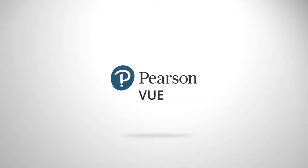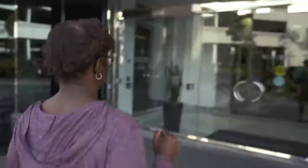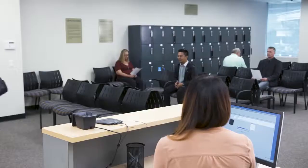So that you can perform at your best, here's an idea of what to expect when taking an exam at a Pearson VUE test center. There are security and admissions procedures to complete before testing. Your confirmation email will inform you how early to arrive for your appointment.